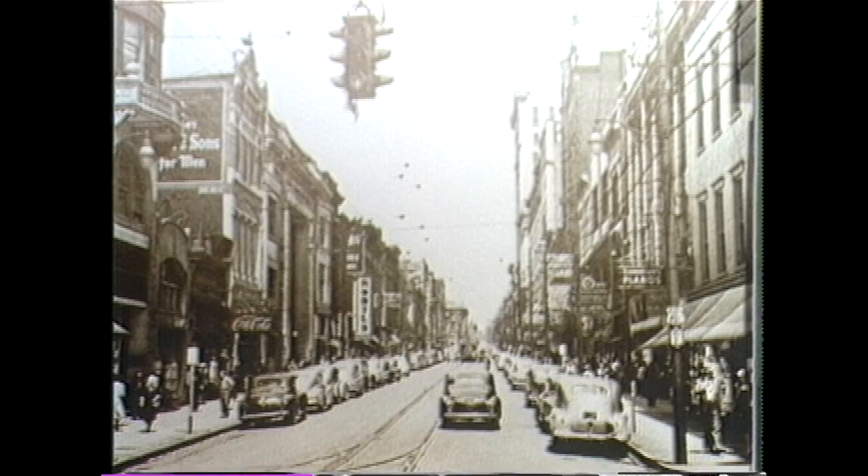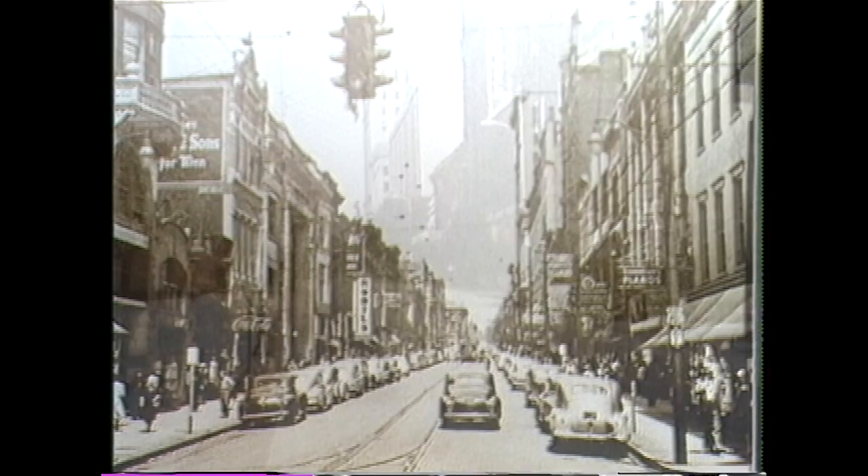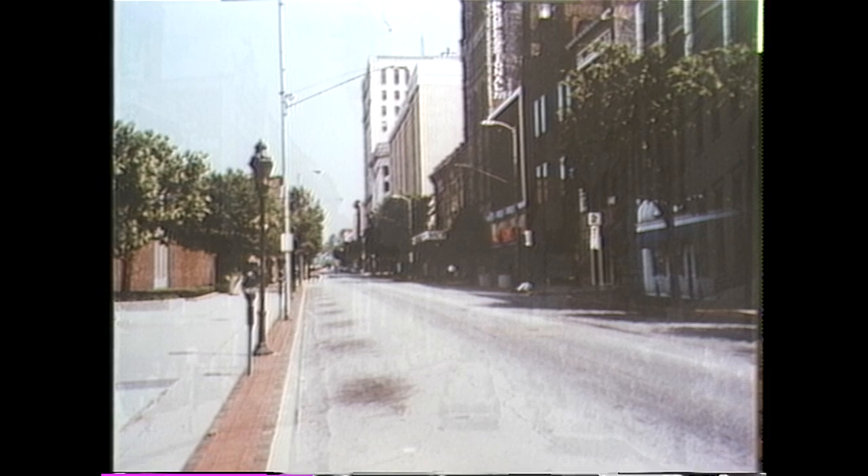Fourteenth and Market Street in 1950, lined with retail stores. Today, large buildings and parking lots occupy the space.